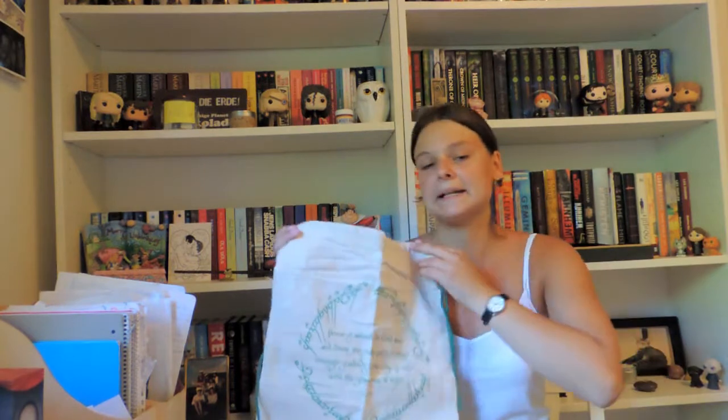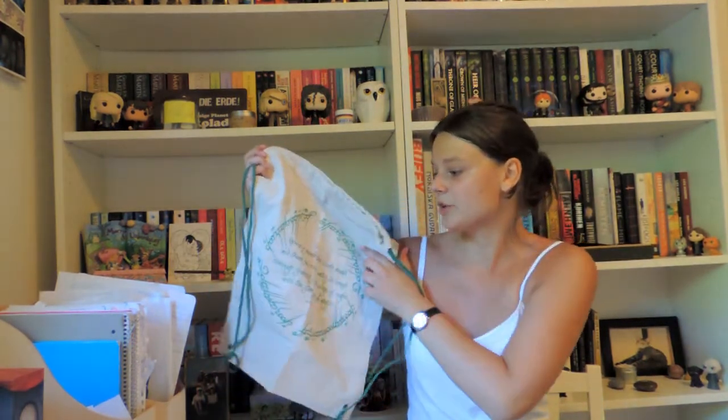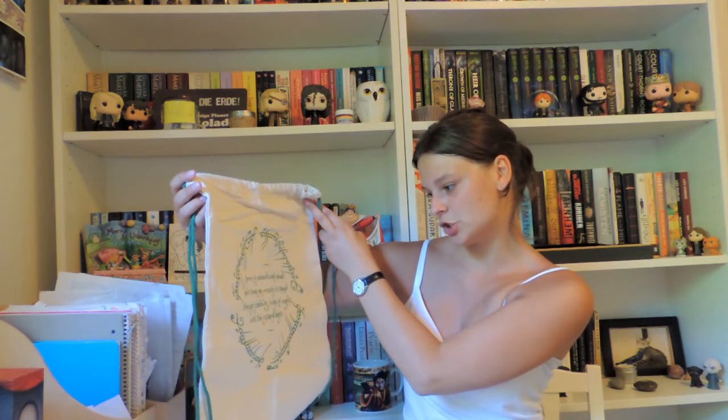Then I have something that I'm pretty sure is inspired by Lord of the Rings. It's like a little drawstring gym bag — you pull the straps and it closes. You can see the script on it and it says 'Home is behind, the world ahead, and there are many paths to tread, through shadows to the edge of night, until the stars are all alight.' I love Lord of the Rings — the movies and the books. This little backpack is exclusively made by Owlcrate.